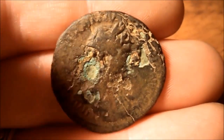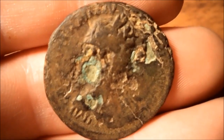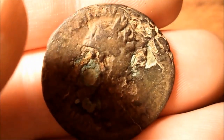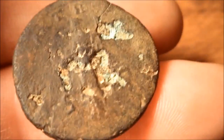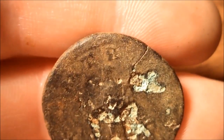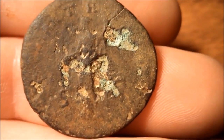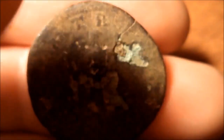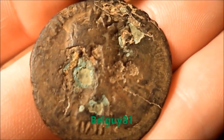Hello everybody, this is Belguy81. This is the first and only Roman coin I've ever found. It was not very deep in the ground. I think it says Imp Caesar Traianus, but I'm not really sure. On the other side it has AX and I think TR, and it has SC on the bottom for Senatus Consultos. I think it might be the goddess of peace, Pax. Thank you for watching. Any comments on Belguy81. Bye bye.